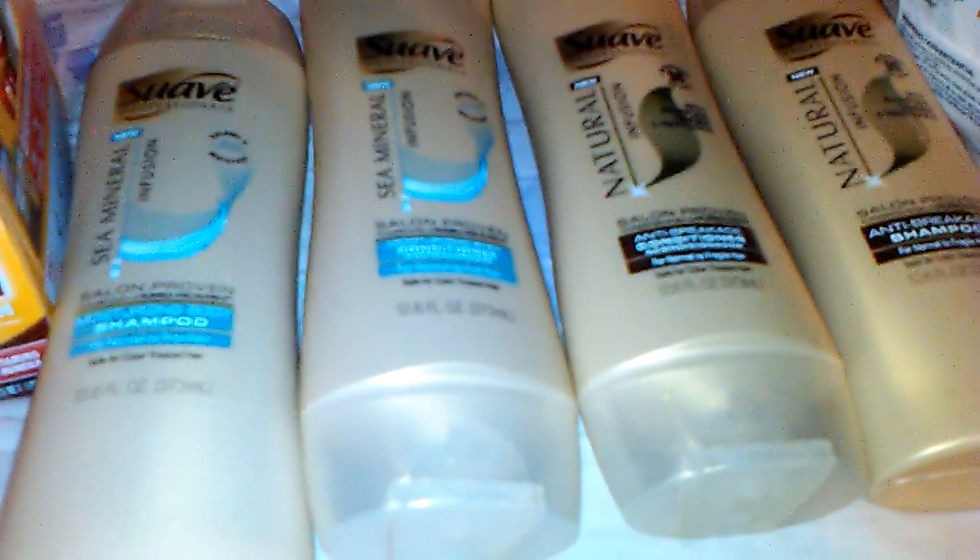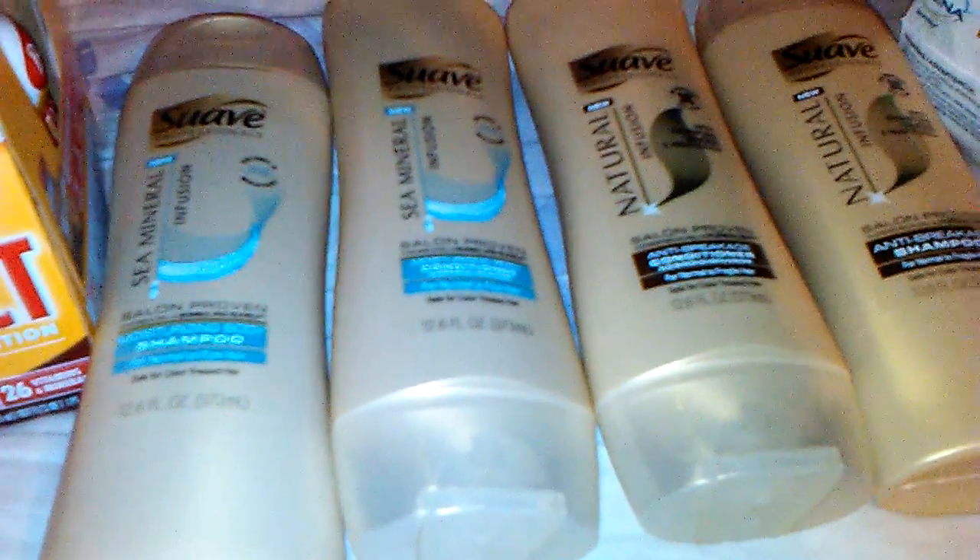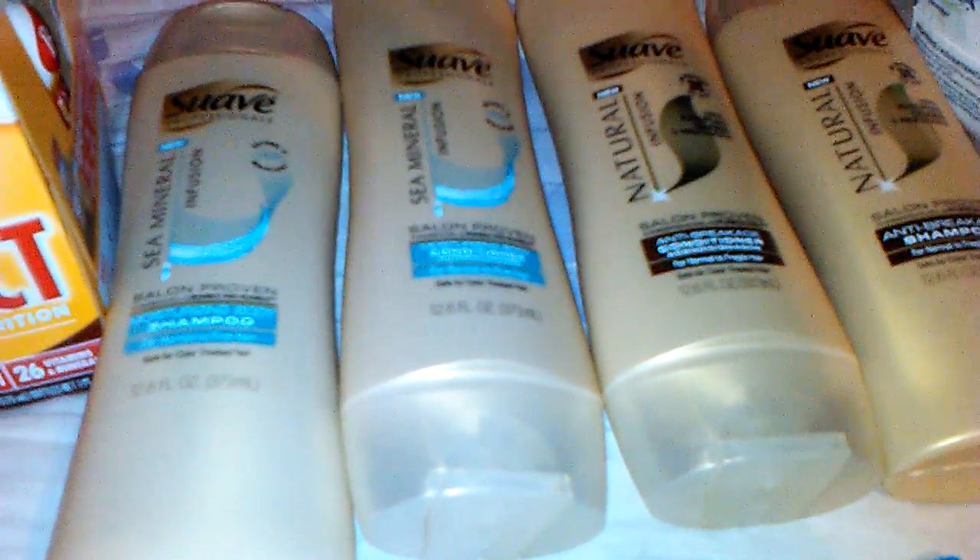I was afraid the cashier would give me trouble, but she looked at the coupon and the price and went ahead and let it go through anyway.